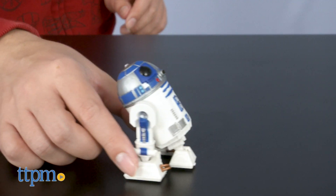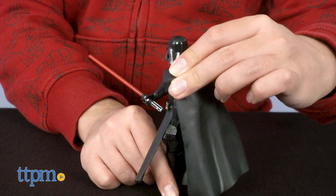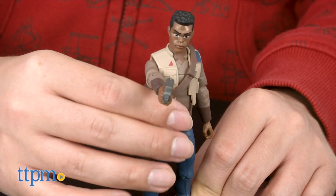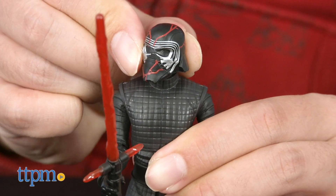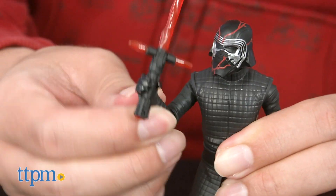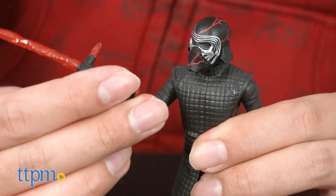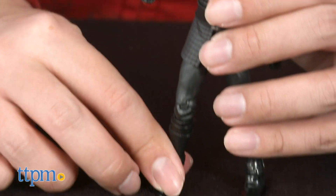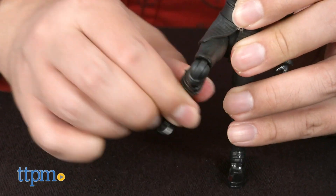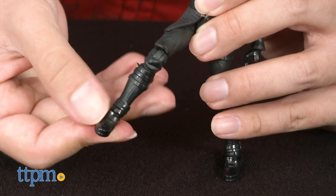Figures include action features like the slash attacks shared by Kylo and Vader and the quick draw features shared by Finn and the Jet Trooper. Overall, these figures are very poseable and should make for great playtime for the intended audience. They would make fine display pieces as well, particularly out of the box.